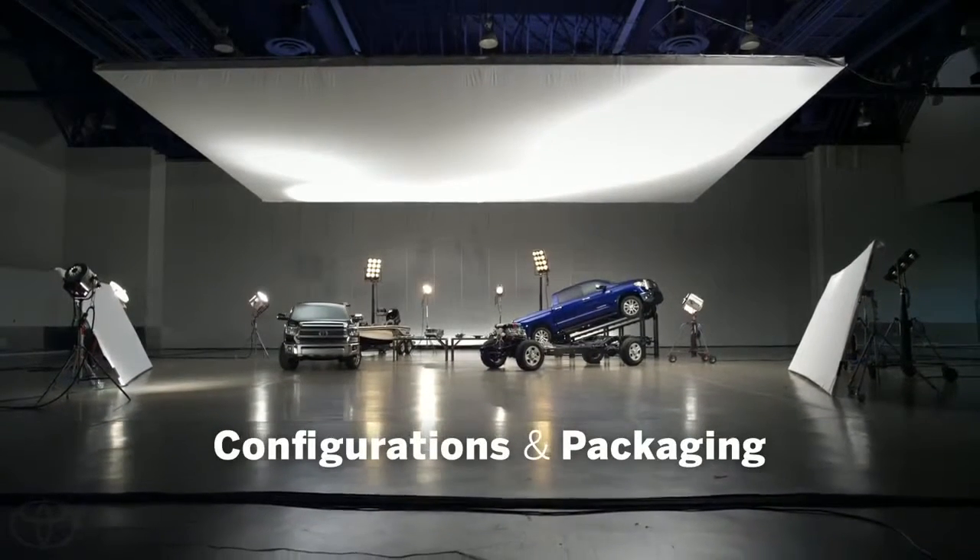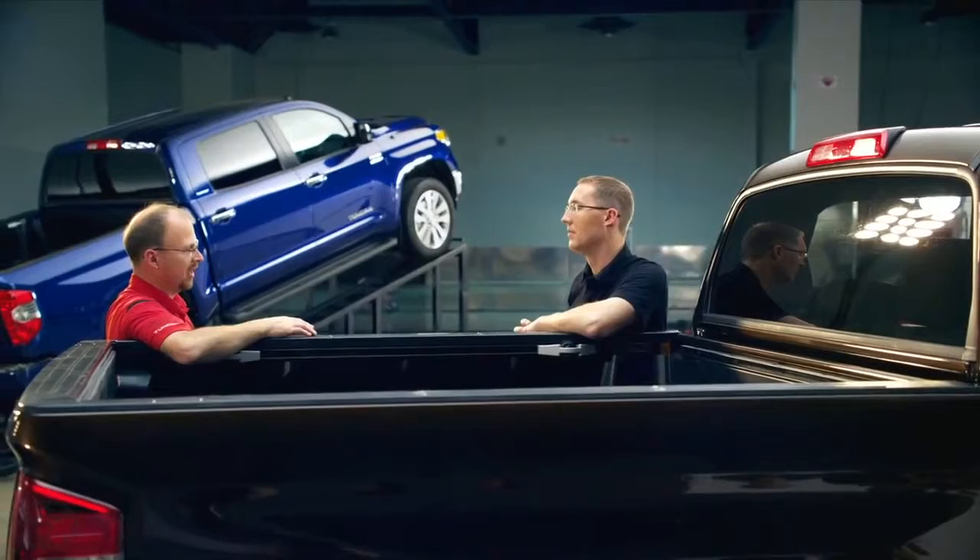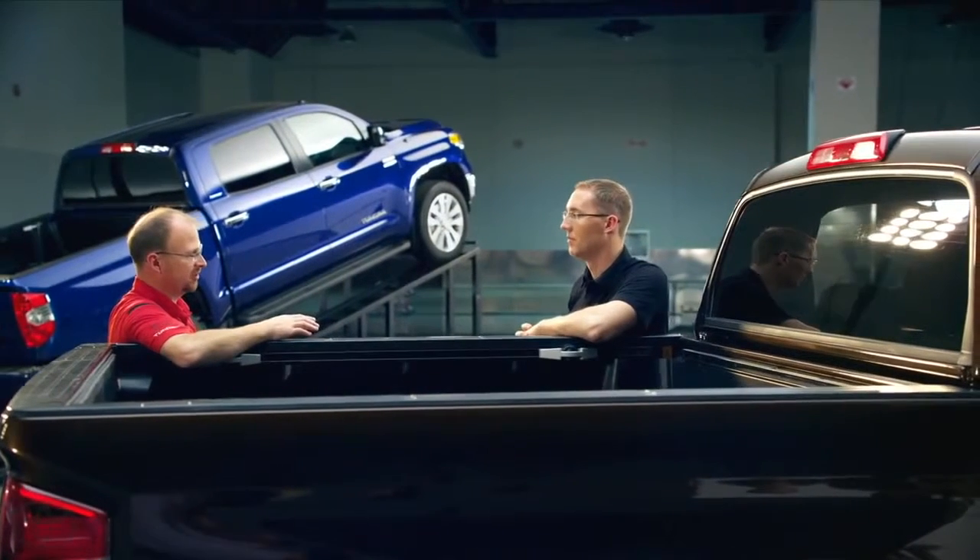One forum member had a very particular question and wanted to know why he can't get a six and a half foot bed on a CrewMax truck. Actually, we offer a six and a half foot on our double cab, and we offer an eight foot on our double cab. For our CrewMax, we stayed with a five and a half foot deck because we feel that for maneuverability with a very large cab that we have, this is the right size for the truck.